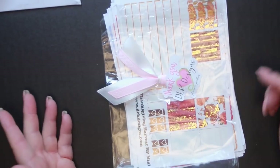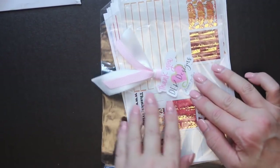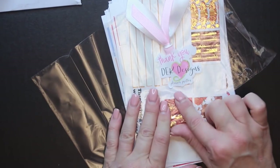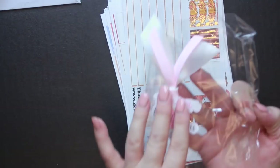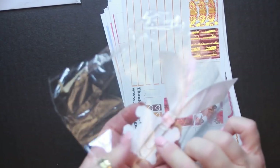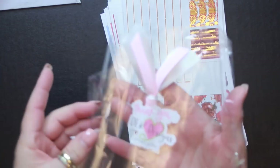Everything was in a cellophane packet and it says 'Thank you, DEK Designs, planner pretties,' and attached is a little clip with pink and white ribbon to decorate the planner with.